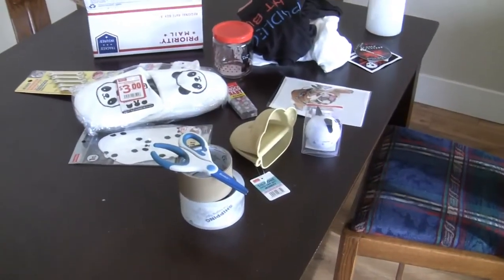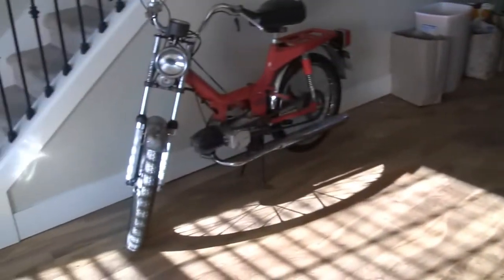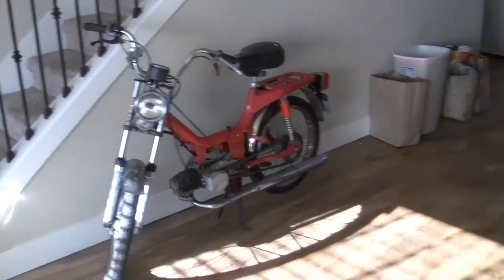Hey there YouTube, Travis here. No mopeds in this video today, but I am packing up my Moped Army Secret Santa. I suppose it's not technically true there are no mopeds — I have my living room Clinton Saks moped watching over.